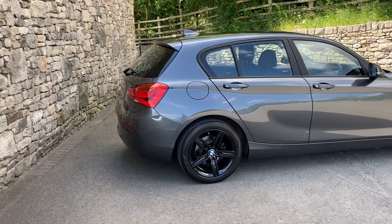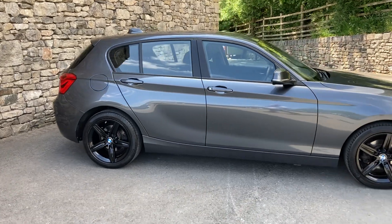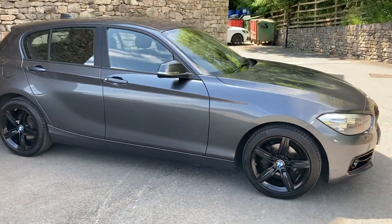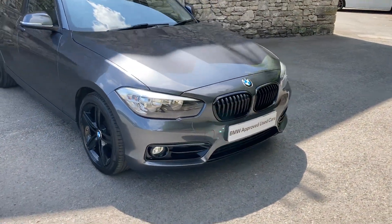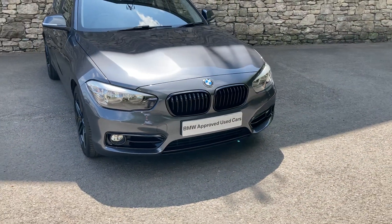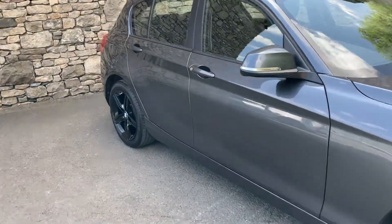So it's on the 17 inch gloss black alloy wheels. Spec wise it's also got the rear parking sensors fitted and we've also fitted a black grille to it as well, which in our opinion obviously looks better than the chrome grille.